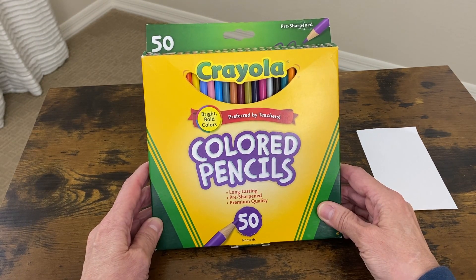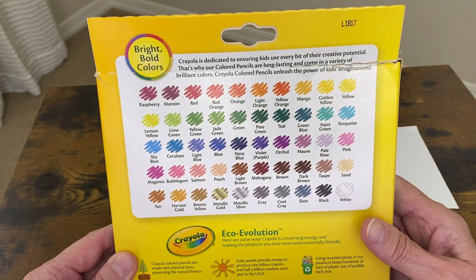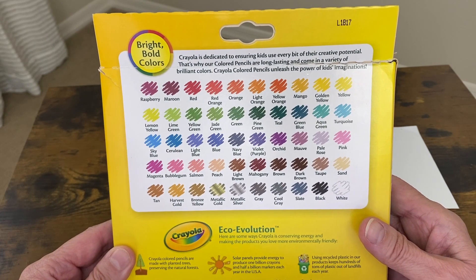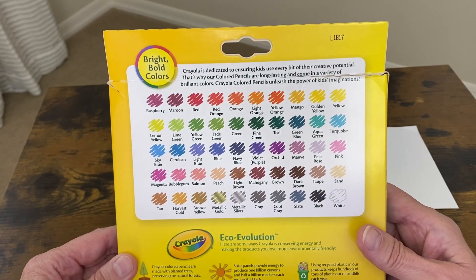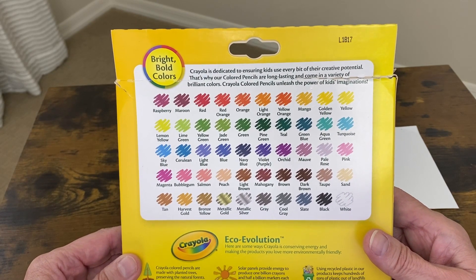The colors are very vibrant. Let me go to the back and zoom in a little bit, because you can see they give a little sample of every colored pencil on the back side. So let's test out a couple of the pencils, and then I can show you how vibrant the colors are.